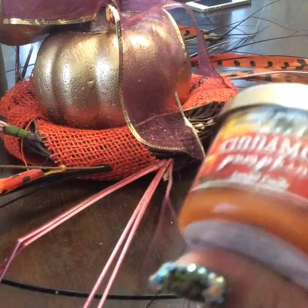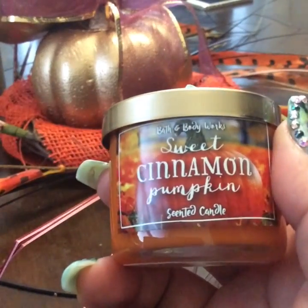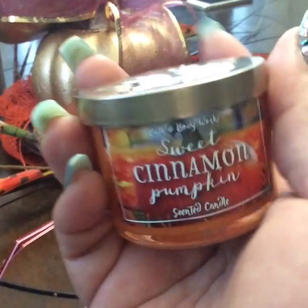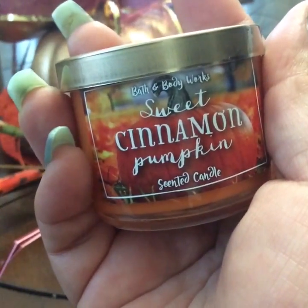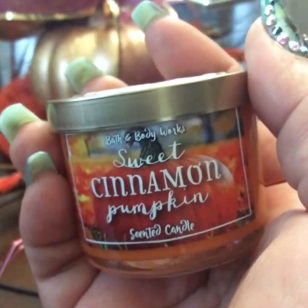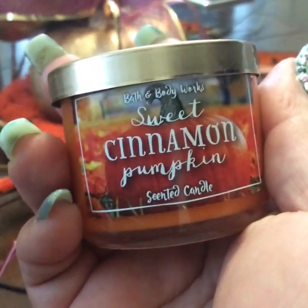I got these mini candles that they had on sale. It was like $3 each mini candle, I believe. And this one is sweet cinnamon pumpkin and it smells good. It smells like cinnamon pumpkin pie, something like that. So it's really good.